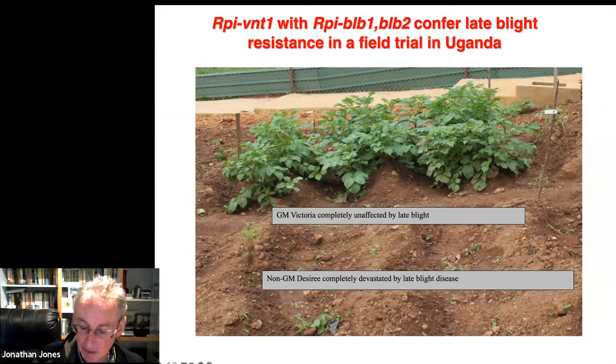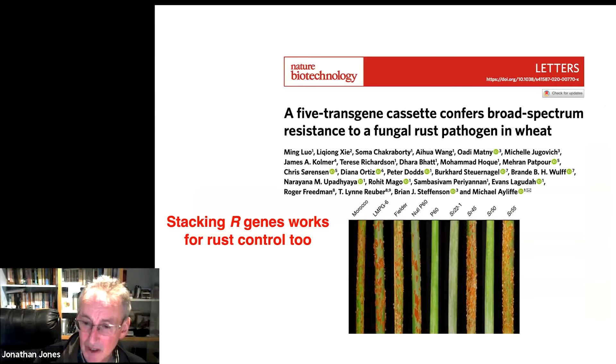The same kind of thing works for rust resistance in wheat. There are plants with a five-gene cassette for rust resistance — they're completely resistant, much more resistant than many of the things that are called resistant. The weak resistances have only moderate protection, but the stack of all these recognition capacities gives complete resistance.